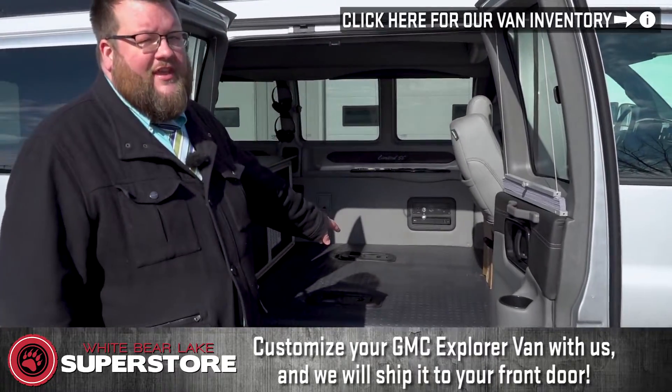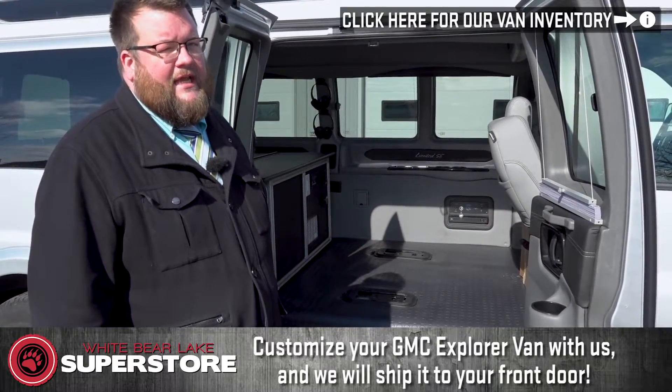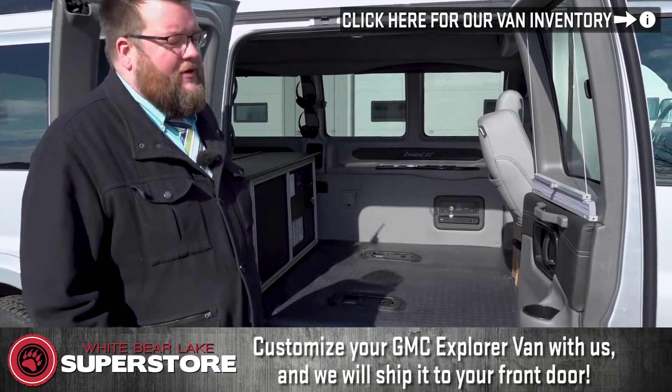Right here we've got the upgraded rubber floor — it's going to be very easy to clean. This van is set up for camping.